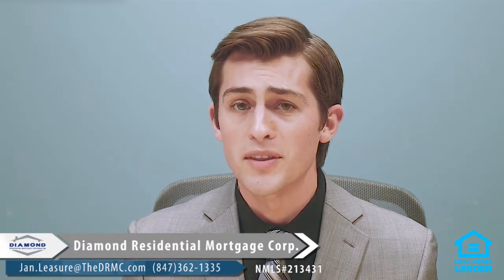So if you have any more questions about this or need help finding a lender, give us a call or shoot us an email. We're here to help you.